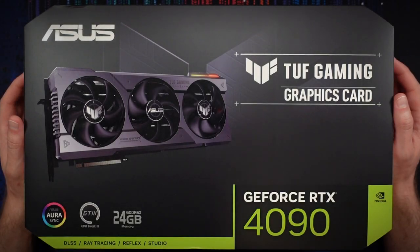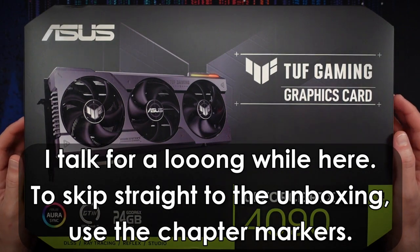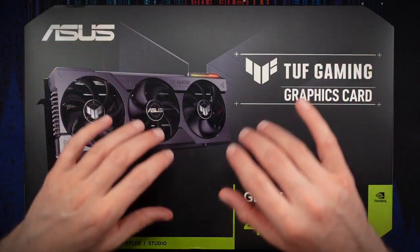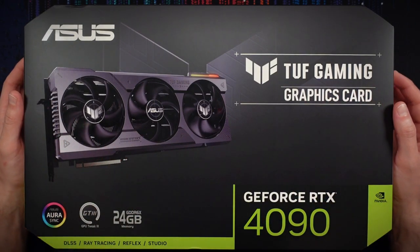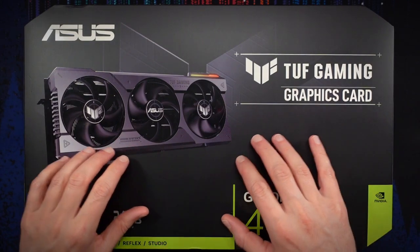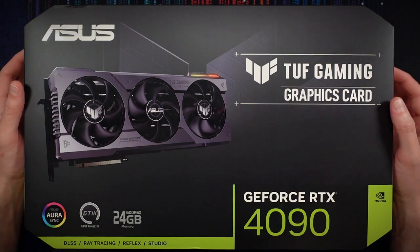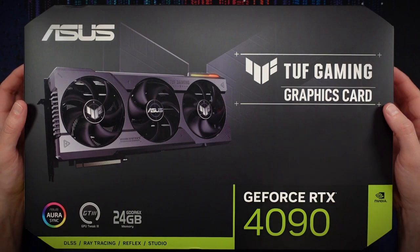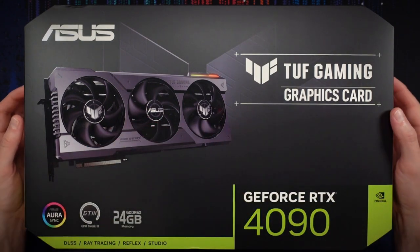Hello my friends, it's Nick the ASMR Nerd, and today I've got a very exciting unboxing for you. A video card upgrade is always a joyous occasion for a PC gamer, and those of you who've been with my channel for a while might know that every time I get a new graphics card, I like to do an unboxing video so you can share in my excitement.